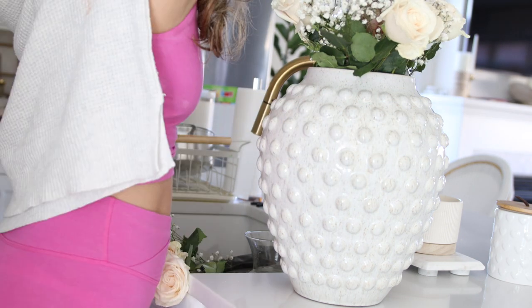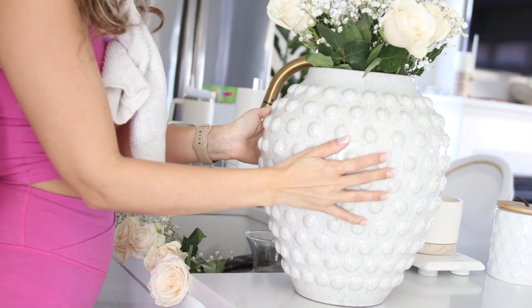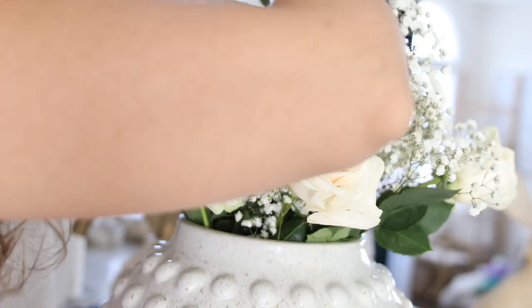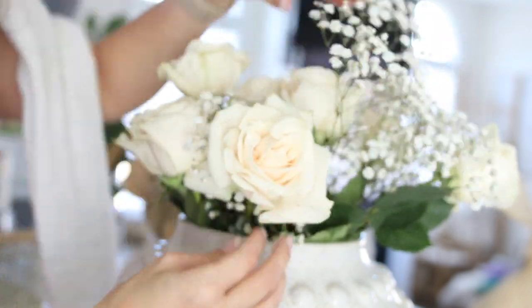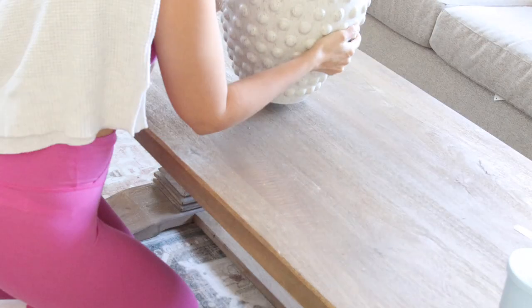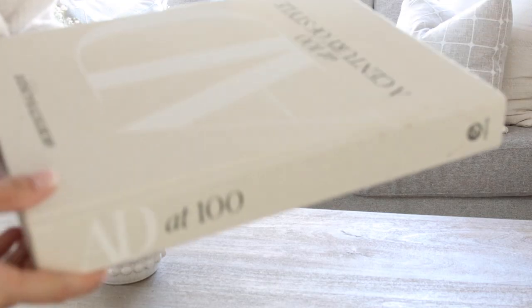Once I was happy with the arrangement and how everything was placed within the vase, I went ahead and transitioned it over to the coffee table. Since it was blank and ready to go, this was of course going to be the largest statement piece, and then I was just going to be placing decor along the sides, arranging it to go together.